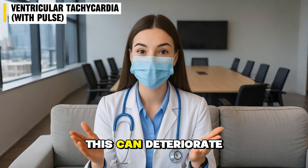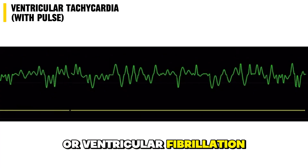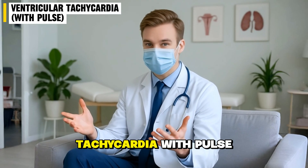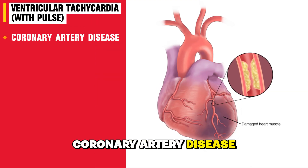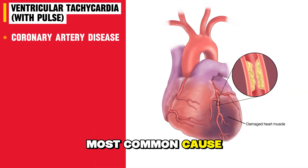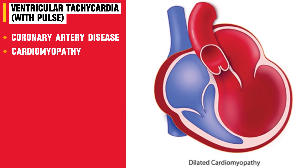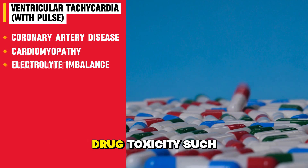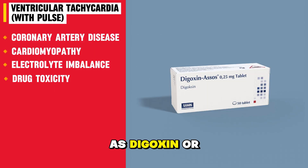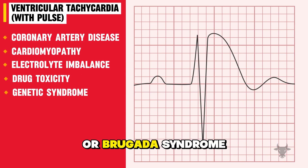If not treated quickly, this can deteriorate into pulseless VT or ventricular fibrillation, which is a full cardiac arrest. Causes of ventricular tachycardia with pulse include coronary artery disease or previous heart attack, which is the most common cause; cardiomyopathy, or weakened heart muscle; electrolyte imbalances, especially low potassium or magnesium; drug toxicity such as digoxin or antiarrhythmics; and genetic syndromes like long QT syndrome or Brugada syndrome.